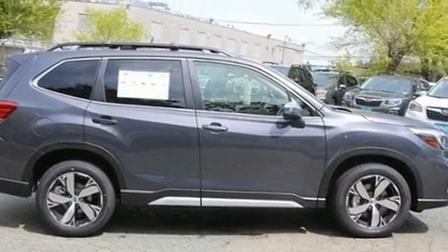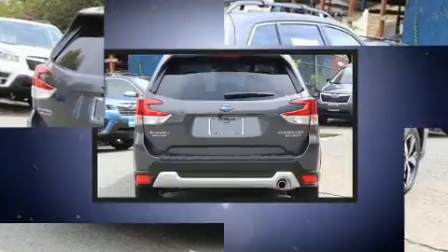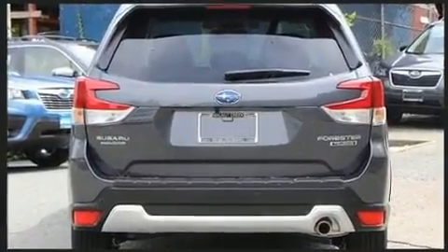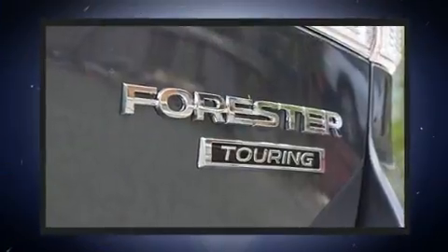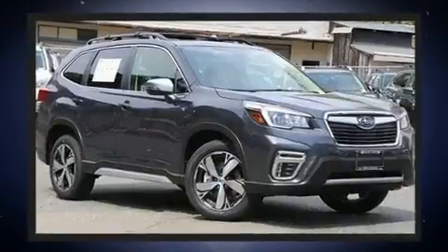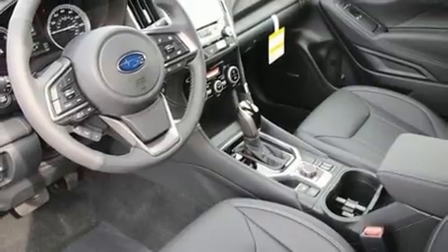Comfort features include power front seats, a built-in garage door transmitter, heated front and rear seats, fully automatic headlights, and leather upholstery. A premium sound system drives nine speakers, providing you and your passengers a sensational audio experience.